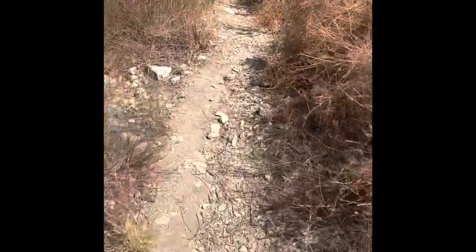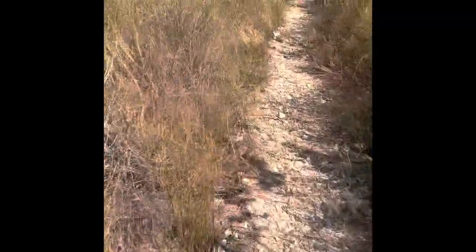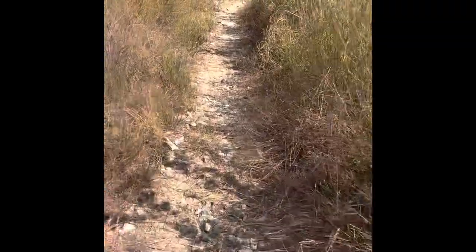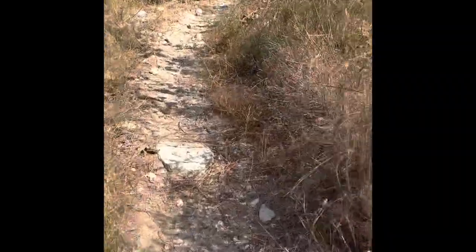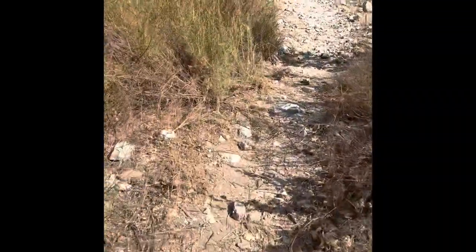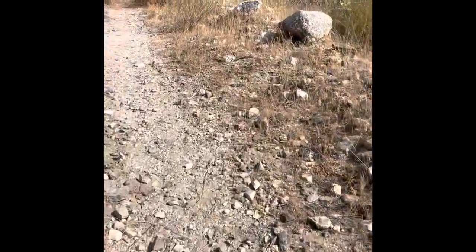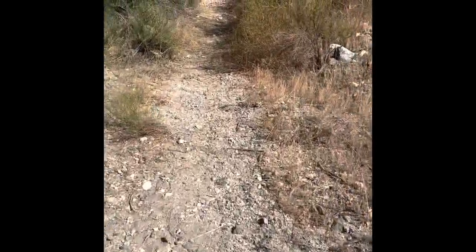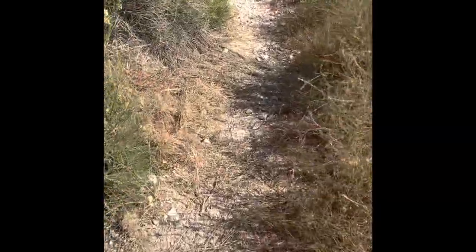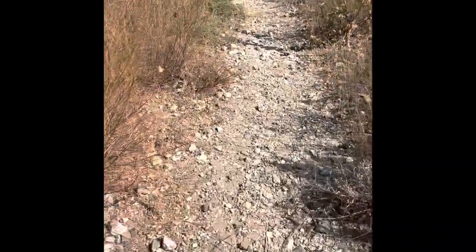I'm taking him up into the valley up here — it's about another two miles up — to release him. King snakes can live up to 20 years in the wild, actually about 15 in captivity, or vice versa. I just want to ensure that this guy has a good life and has a fighting chance to grow. There are a lot of rattlesnakes on this trail.